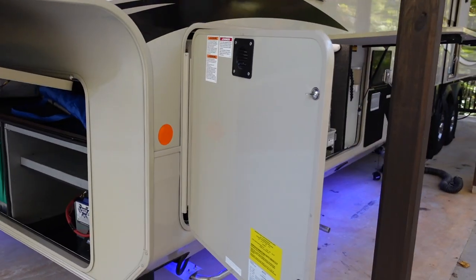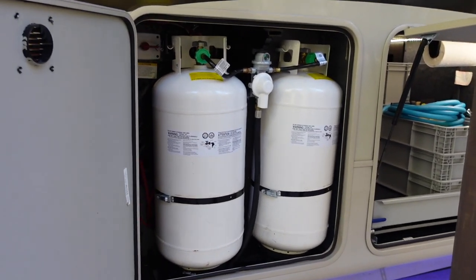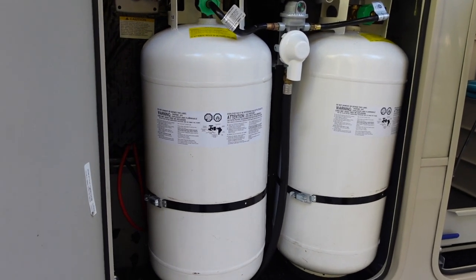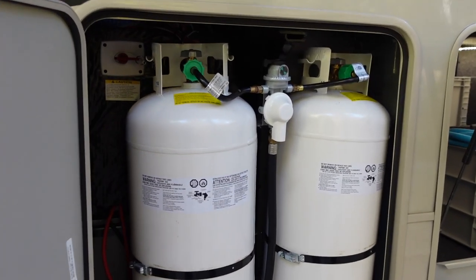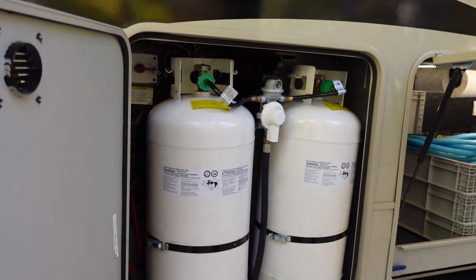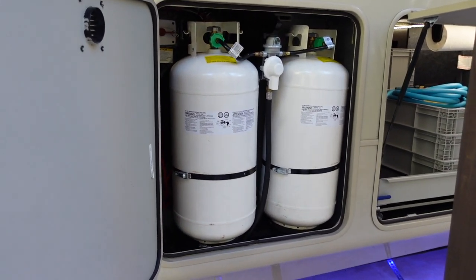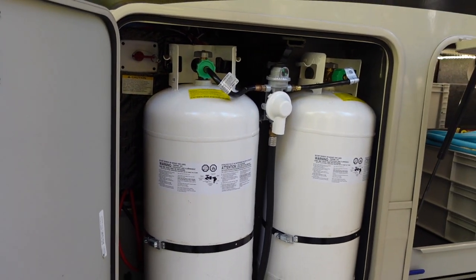Moving to the driver's side, first up is your propane storage. One thing I really like about the Pinnacle and North Point is that Jayco gives you these giant 40-pound propane tanks — 30-pound is kind of the standard to have two in a fifth wheel, so having 40s can be a game changer, especially if you're camping in cold weather. These two are for your furnace and stove, and then there's a third propane tank on the other side exclusively for the generator.